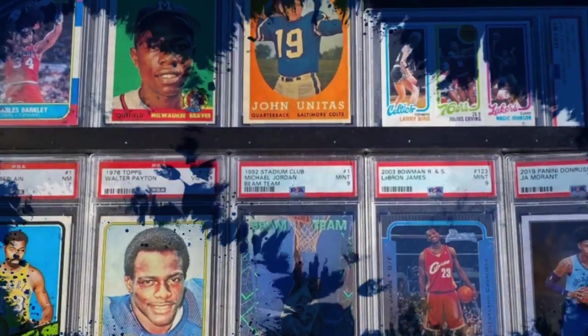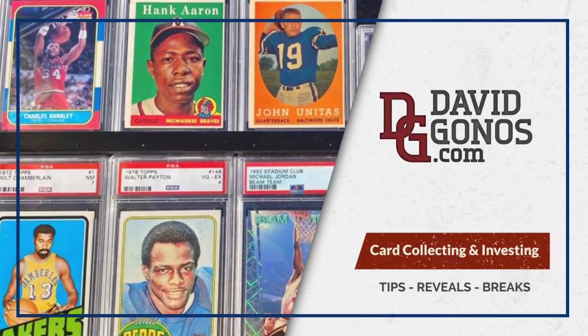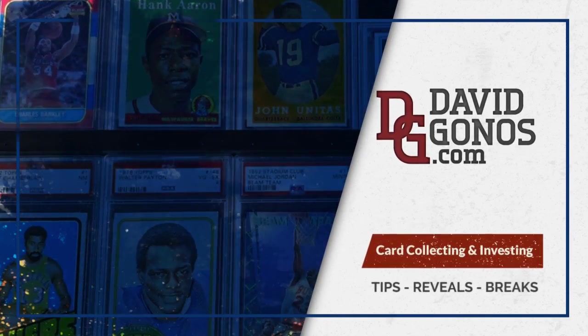Today we're picking a winner. Happy Hobby, I'm David Gonson. If you're a sports card collector working with a limited budget, that's what we do here. That's what we're talking about.